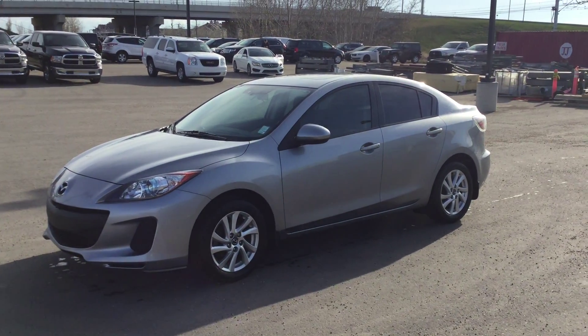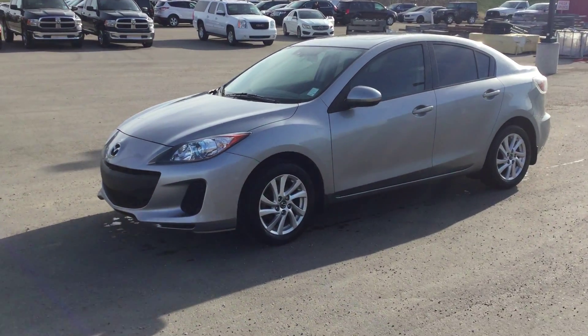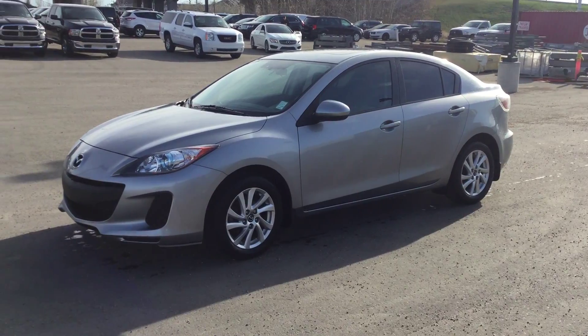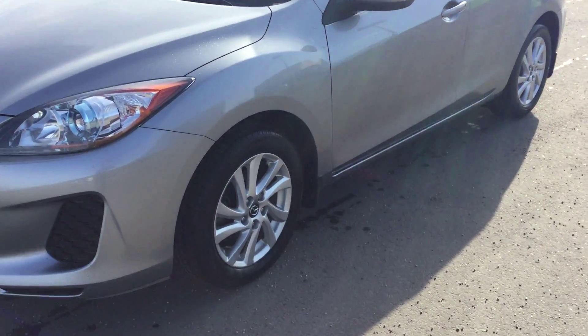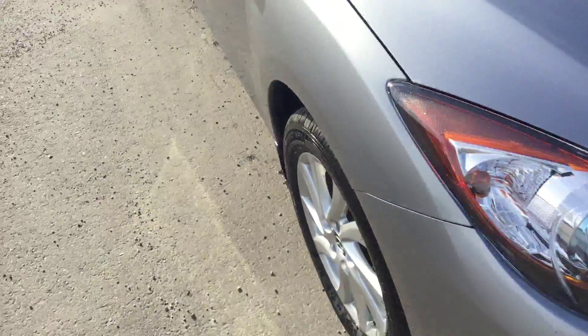Good morning Jill, my name is Jordan with River City Hyundai, and this morning I'm going to be showing you the 2013 Mazda 3 you were inquiring about. Nice car — mag rims, aggressive front end on the car.